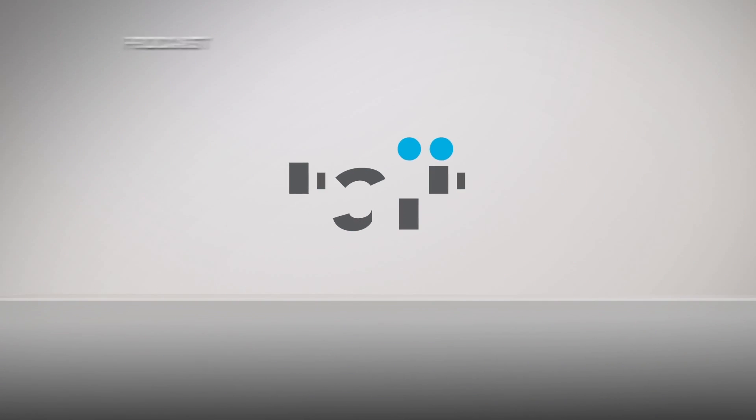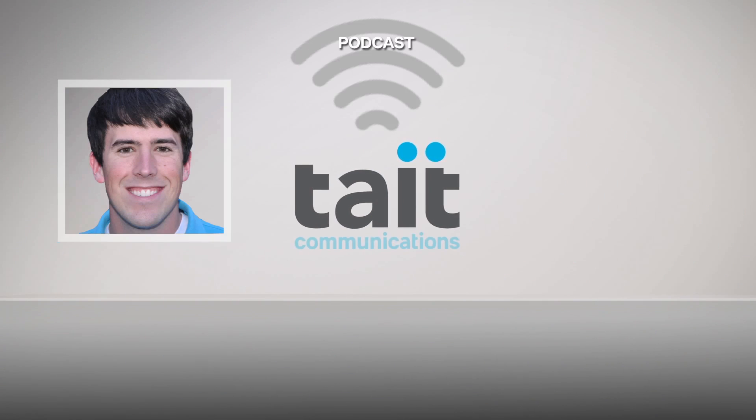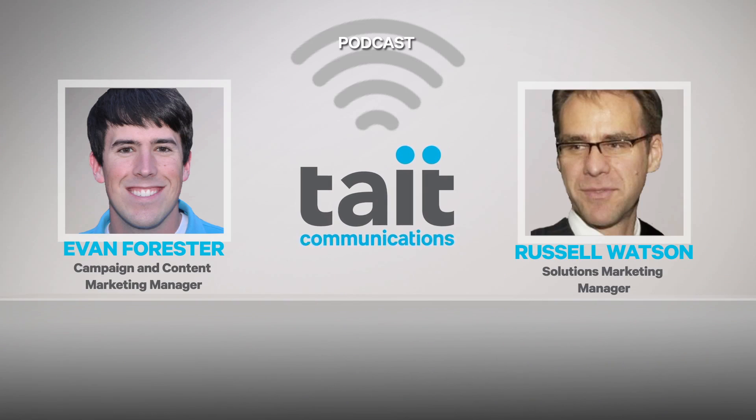Hello everyone and welcome to the Tate Podcast. My name is Evan Forrester and I'm here with Russell Watson. He is the Solutions Marketing Manager for Public Safety here at Tate.